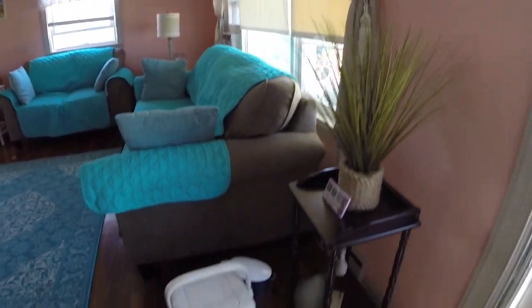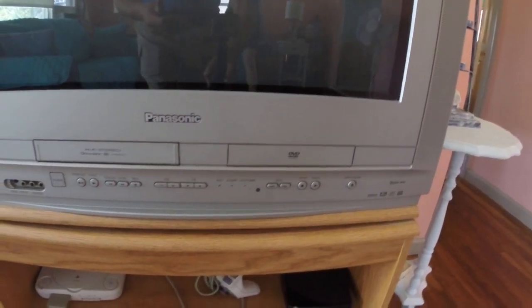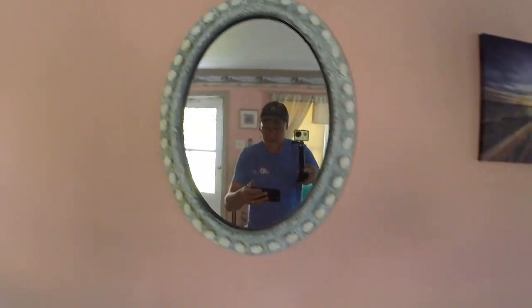This is Lauren. This is the living room with the TV — standard definition TV with a DVD player and VHS. There's also a small cable box, very basic cable.